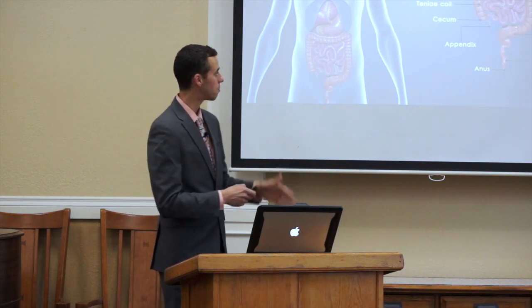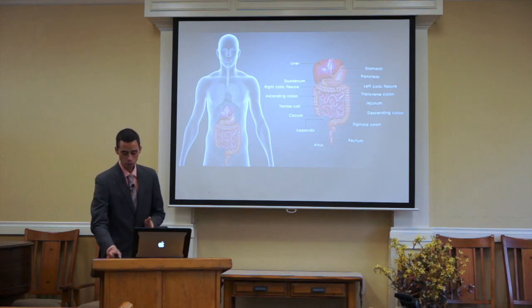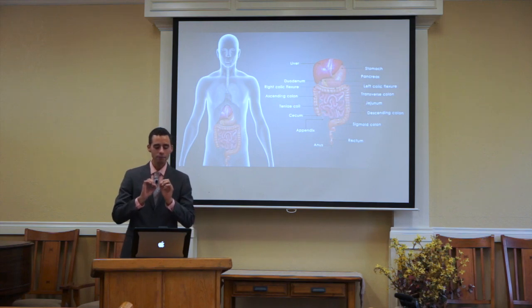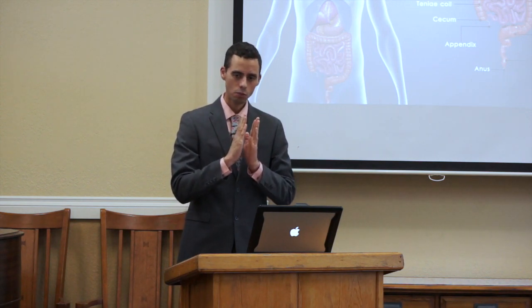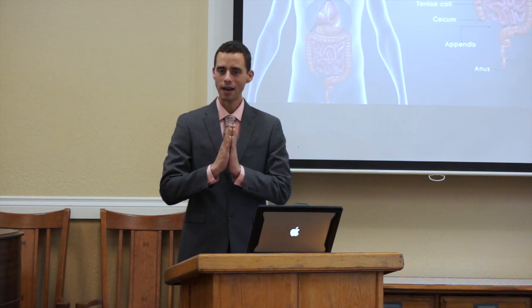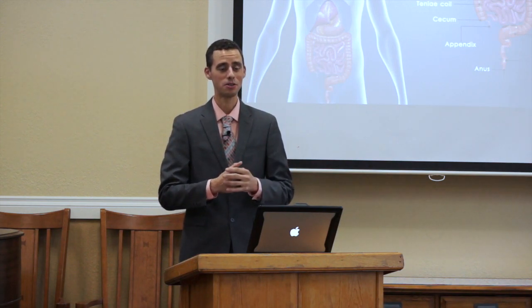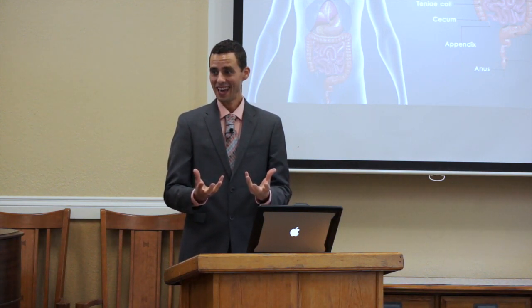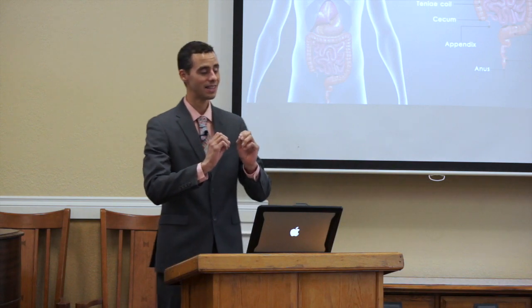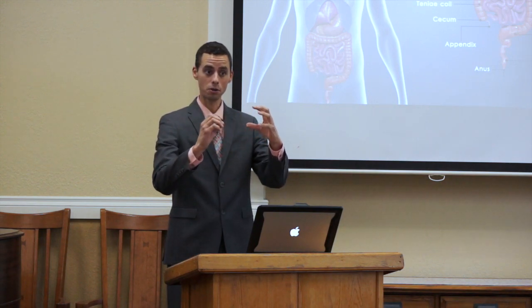We're going to look at the microbiome of our large intestine. Did you realize that in a healthy person, your large intestine contains about potentially 1.5 to 4.5 pounds of microorganisms if you're a 150-pound person — usually about one to three percent of your total body mass. And these organisms are much smaller than regular human cells; human cells dwarf these little microorganisms.